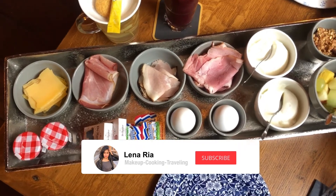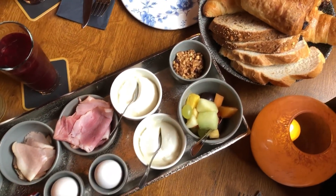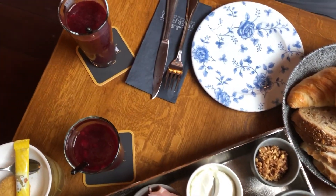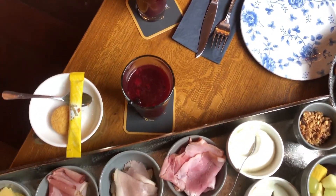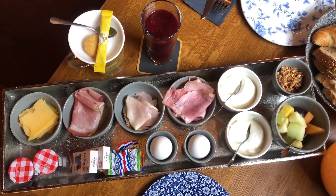This is our breakfast on the second day. We have yogurt with some fruit, a variety of ham, bread, and croissant. We also have a smoothie, ginger tea, cheese, and two eggs. This is very good!